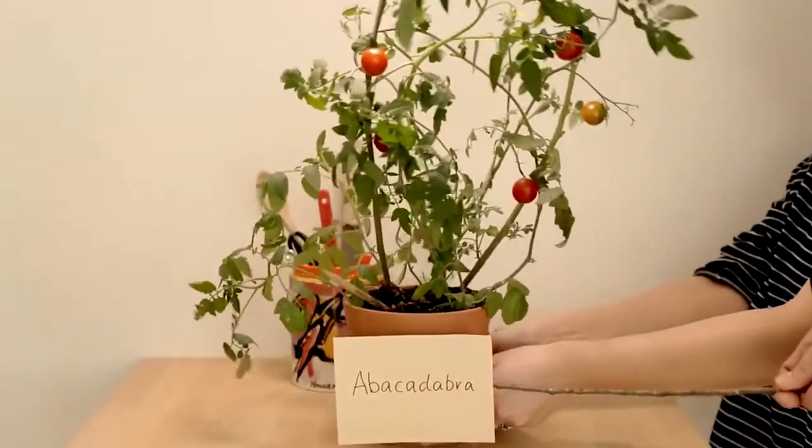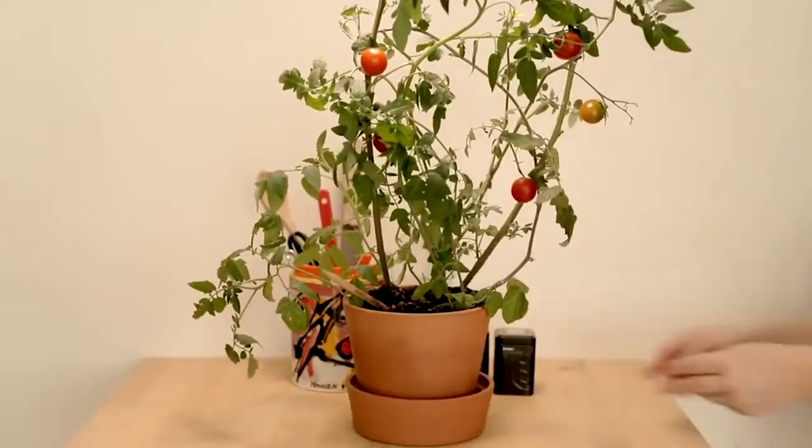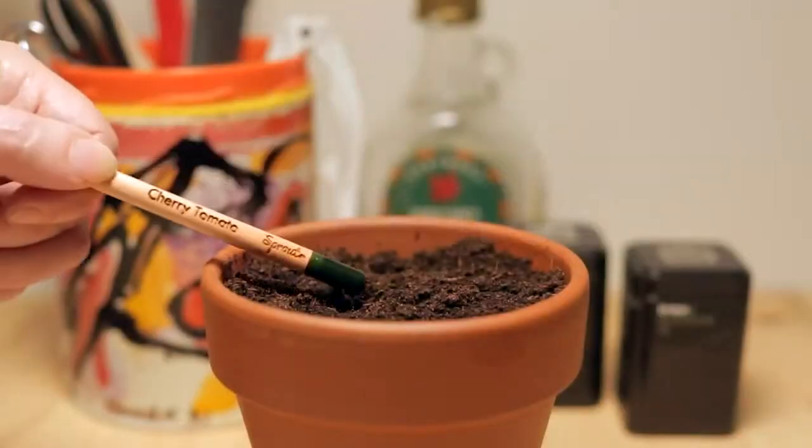The seed capsules contain flowers and herbs such as flax, basil, and thyme. Featuring a patented design, the high-quality Sprout Pencils are completely lead-free and eco-friendly.